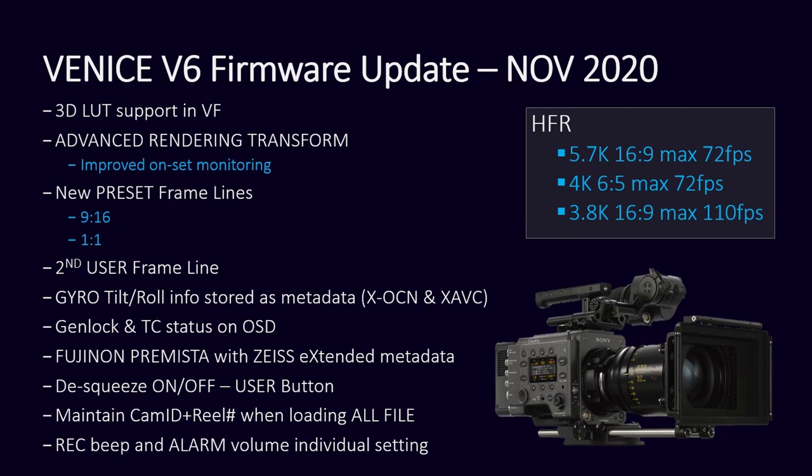I see you have firmware update announcements here. I want to show you a couple of things in more detail. One of them primarily is the new advanced rendering transform. This is going to be really cool because now you're able to take advantage of all of the processing power within the Venice for your onset monitoring, which will allow you to take any 3D cube file and actually transform it to a better look for the Venice output, whether SDR or HDR monitoring on set.